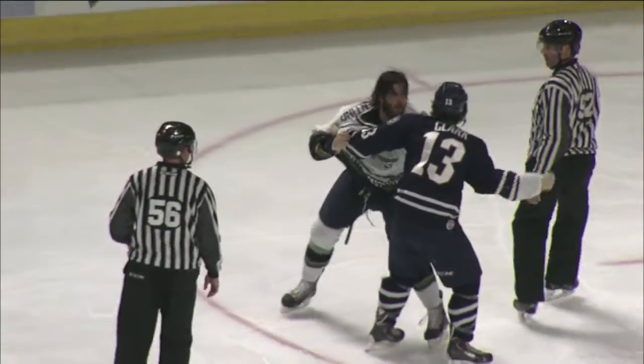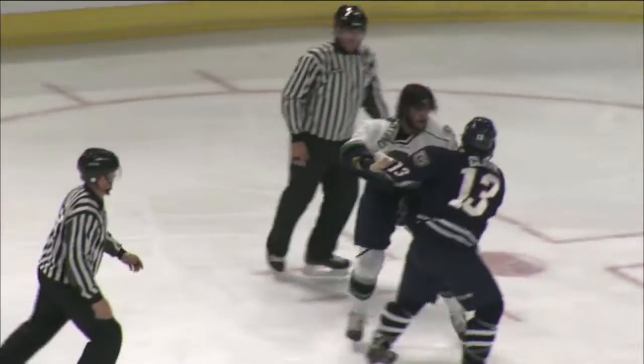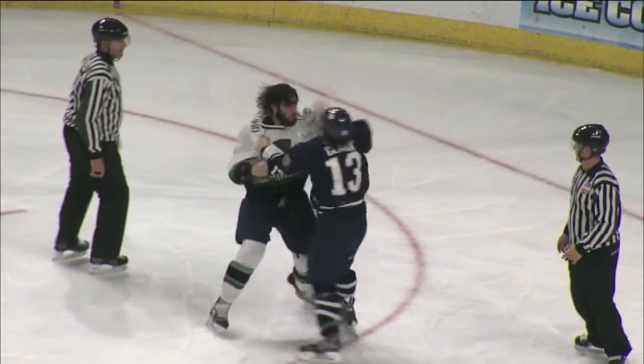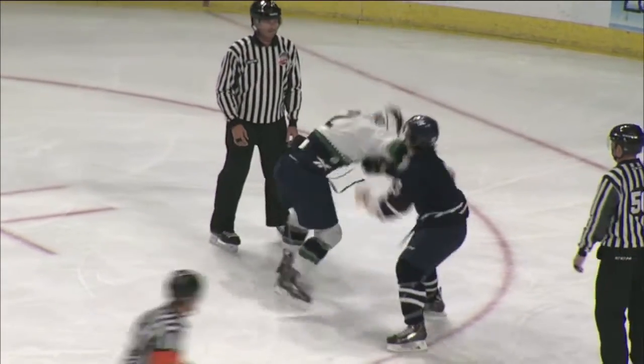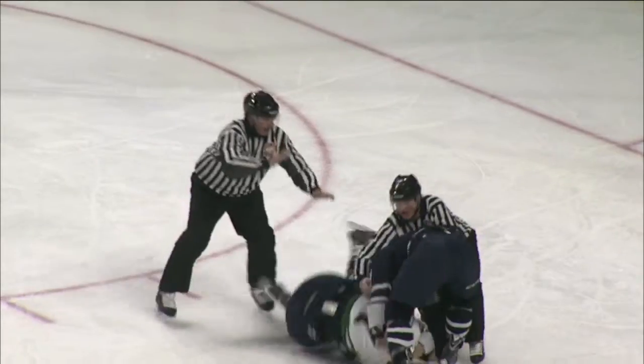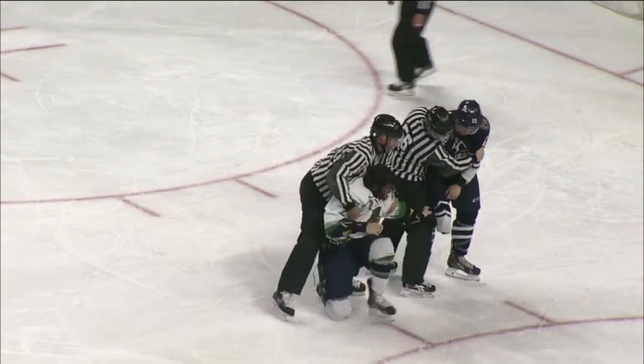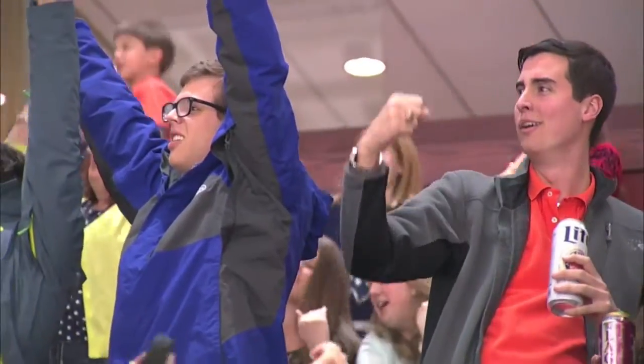They're tied up in the Florida zone now. Clark with his helmet on, Florentino has lost his lid. Clark comes in with a right, now a left — he missed over the top. Here he comes with some lefts, looking to force him to the ice, and he does. Emerson Clark with some big lefts, then throws Florentino to the ice.